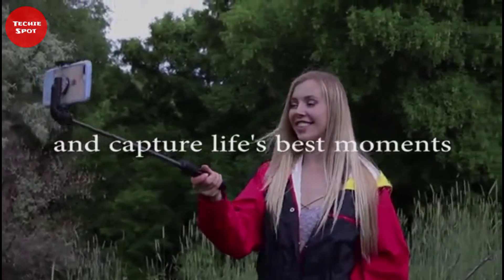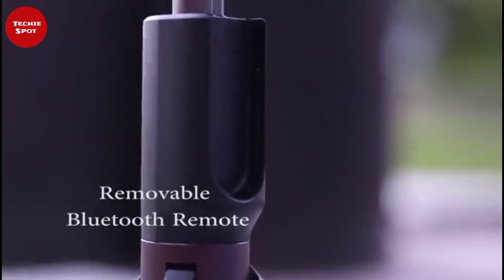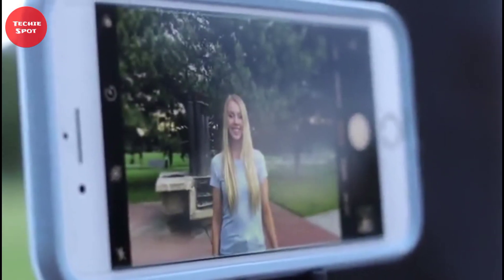Its selfie stick tripod is small, lightweight, easy to use, and portable for you to carry around in your pocket. It also has a selfie stick stabilizer which easily stabilizes your videos with stable balance, and reduces the shaking of your body, friends, or family members during the shooting process. Besides that, it also has a fill-in light function which beautifies your skin color and makes your pictures more beautiful.